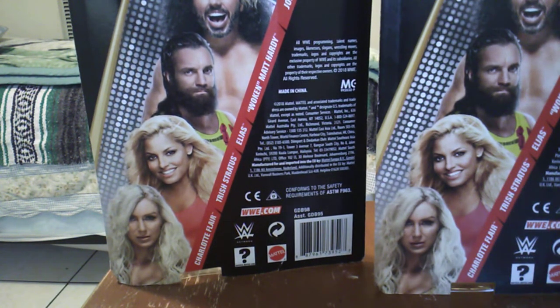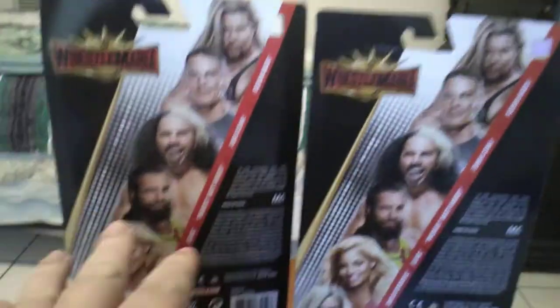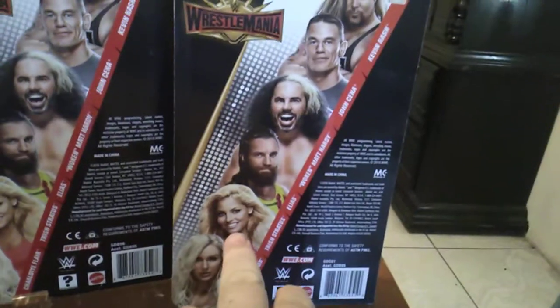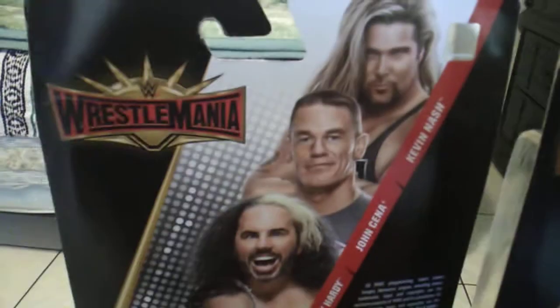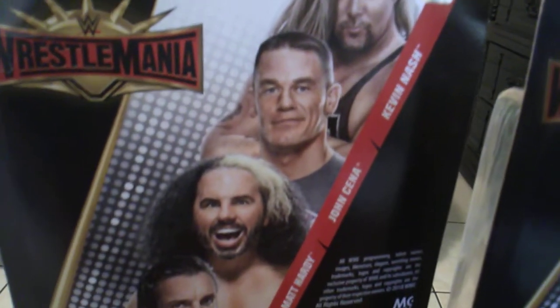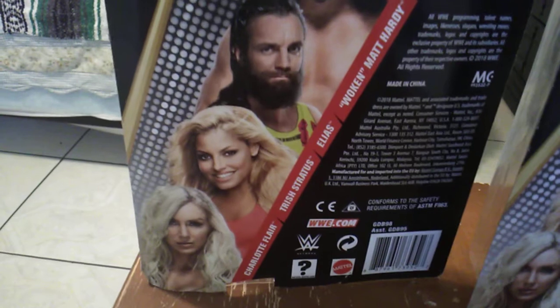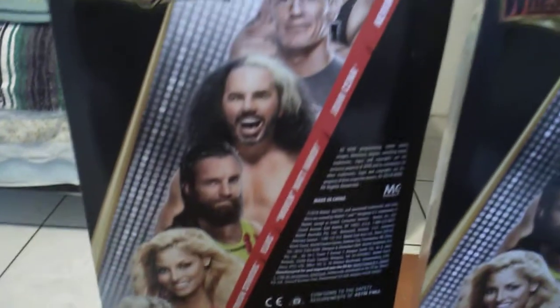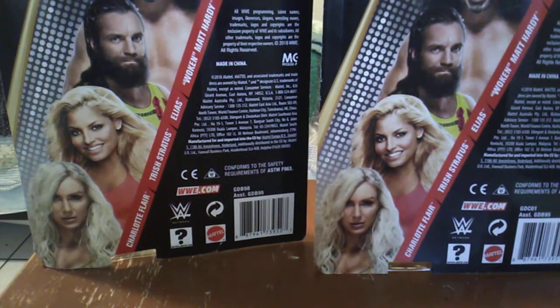Today's November 4th or 5th, something like that. I picked up Charlotte last week, picked up Trish the week before — October 23rd, October 29th. I just actually remember that. But here's the figures in the set. I have not seen Kevin Nash at that Five Below — he's always been sold out. I've only seen one Elias so far, only three Trish's and three Charlotte's. I've seen five Matt Hardy's and four John Cena's. These things sell pretty fast, especially at five bucks, which is basically half price.